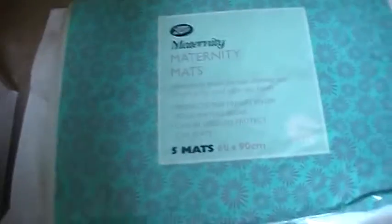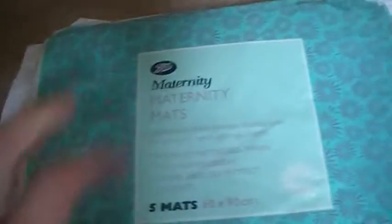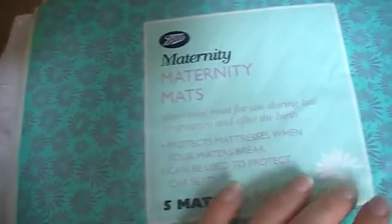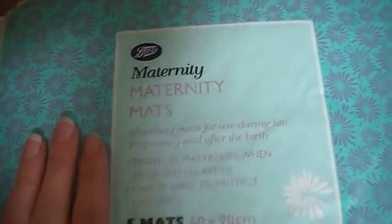I also got some maternity mats, which I didn't actually realise you could get from Boots — basically those mats that you can take off your bed to cover the sheet when you have a lot of bleeding. They have those in the hospital so they come in very handy.